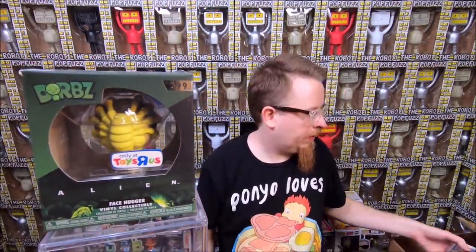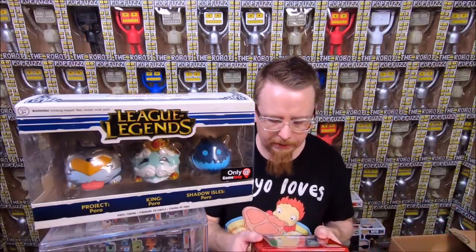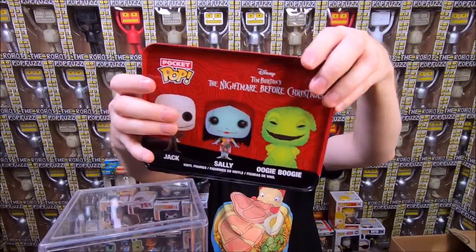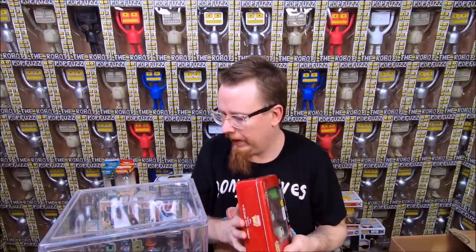We have a Toys R Us exclusive Alien figure with a face hugger on his face — very cool. Then we have the League of Legends Poro Trio — the Project King and Shadow Isles Poro. I know I have at least one of these and will have to double-check since I haven't really played League of Legends. We have a Nightmare Before Christmas Pocket Pops three-pack in a tin — I love these pocket pops and the tins. The tin is really colorful and awesome, the little mini pops are great. This was from 2015, the last year they did these. I think they're cool — I just got the Batman one a few videos ago.